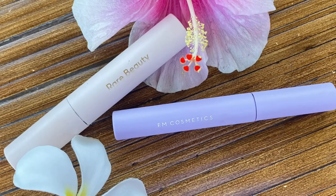The eyes are all done. The mascaras I used are Rare Beauty on my top lashes and M Cosmetics Pick Me Up mascara for my lower lashes. Now let's move on to lips and then we're finished.